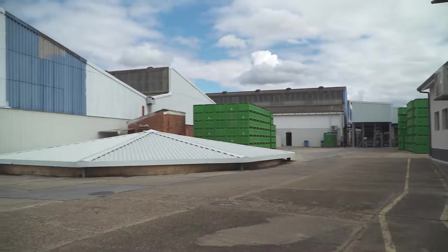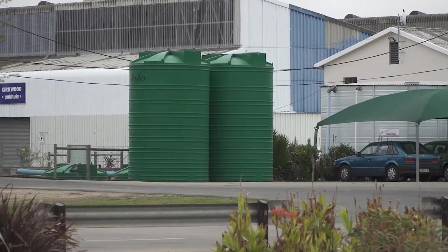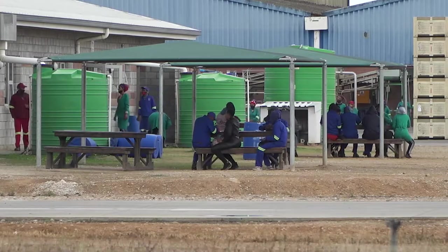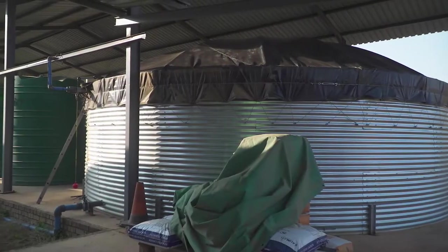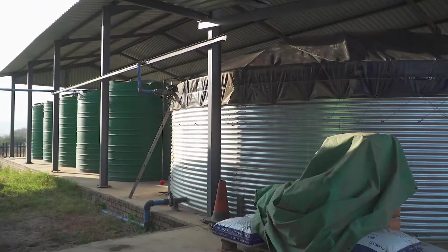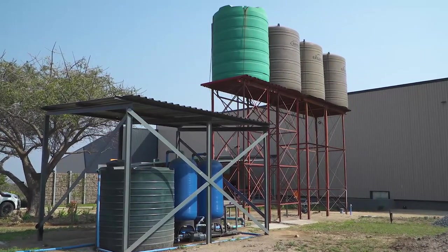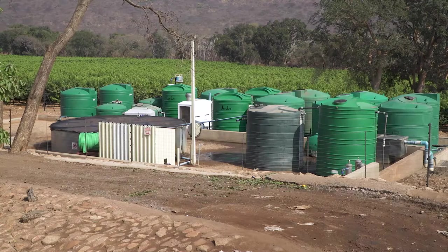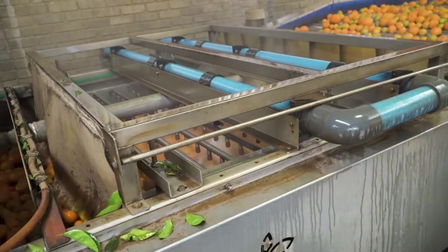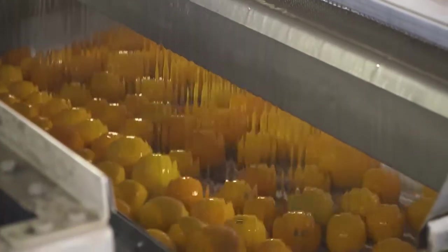Because packhouses are so dependent on water supply, it is very important for every packhouse to have a backup water supply. Many things can happen to interrupt supply from a primary source — municipal systems can break down, rivers and canals can run dry, borehole pumps can break. Even if the interruption of supply is very short, it can have a devastating impact on operations during peak season. Every packhouse needs a backup plan for water supply and should have spare capacity that can be used in cases of emergency.